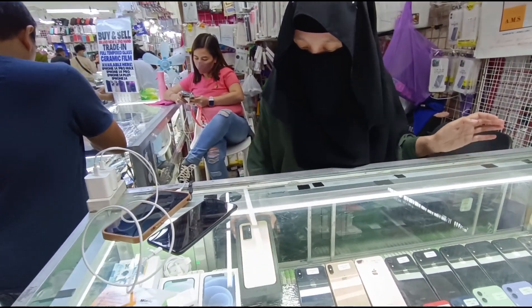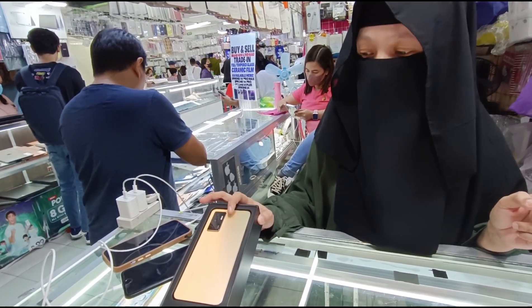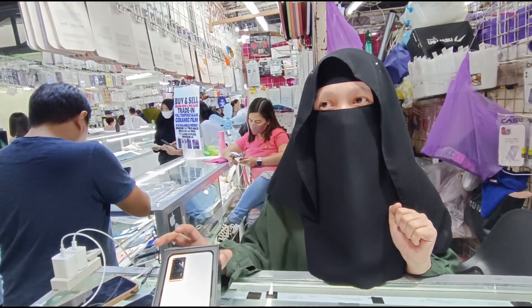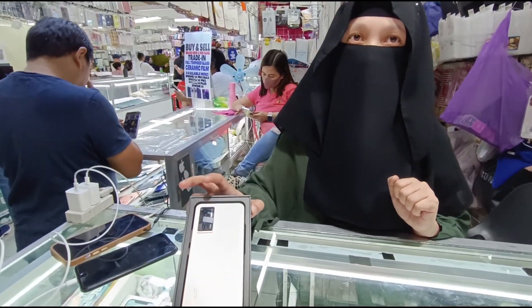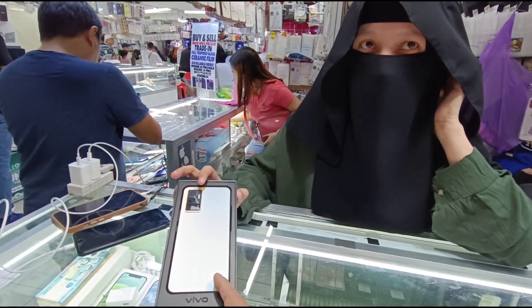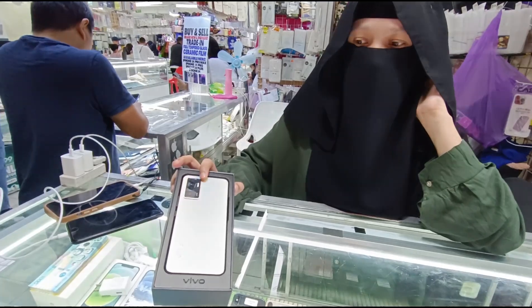May Android din tayo. Vivo V23e 5G, 128 GB — 10,500. Yan ang available. May 256 kayo yan? Meron din tayo, pero ngayon on hand natin is 128. Ano nga ito — Vivo V23e 5G. May latest na rin siya — mga V25e.